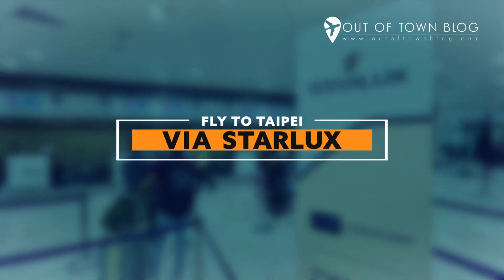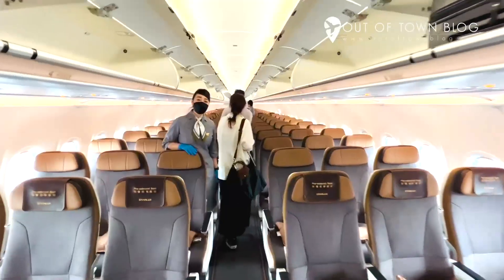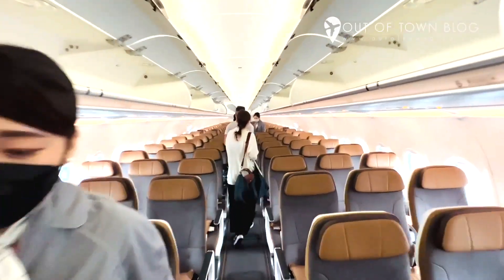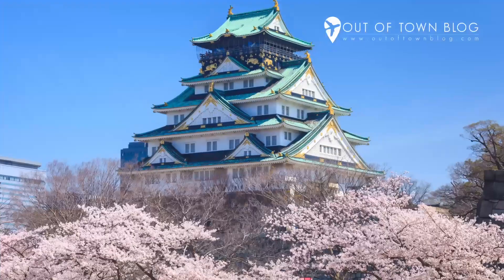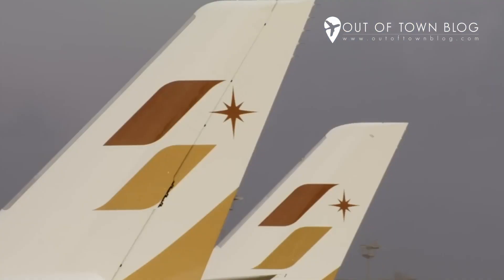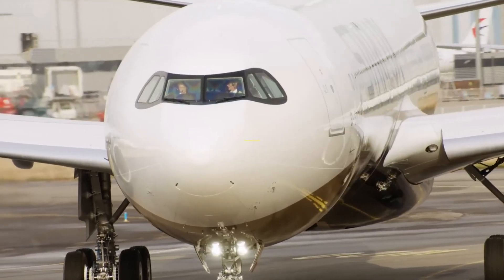Fly to Taipei via Starlux. Taipei-based Starlux Airlines offers flights from Manila to Taipei and vice versa via Naya Terminal 1. Starlux Airlines was founded in May 2018 in Taipei. The airline flies to Macau, Penang, Bangkok, Tokyo, Osaka, Kuala Lumpur, Ho Chi Minh City, Singapore, and Manila. All their flights are operated using its Airbus A321neo fleet.